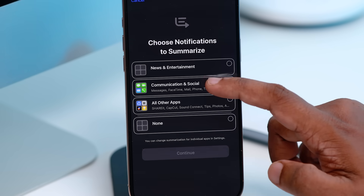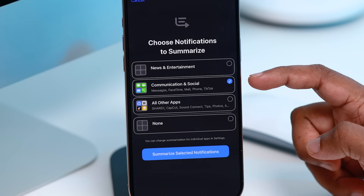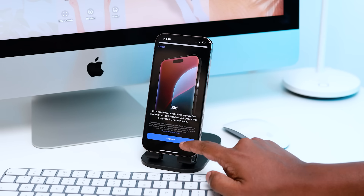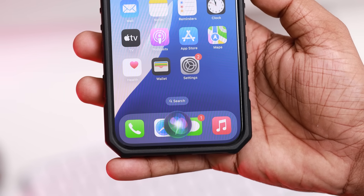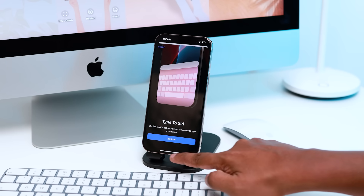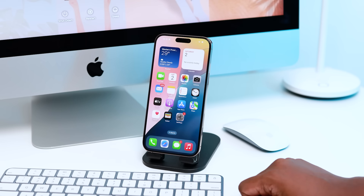Click on the notification. If you want to select a notification, we will show you how. You can use Apple Intelligence features through notifications. First, we will send a message to Siri. Click on the notification button.